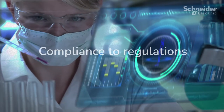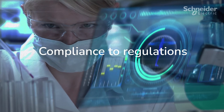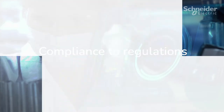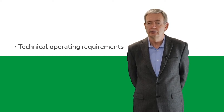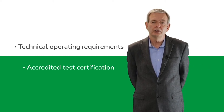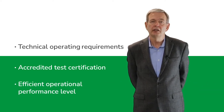The Uretherm digital fume hood VAV kit can be installed on new or existing fume hoods. The kit simplifies compliance with laboratory fume hood regulations and good operating practices. It is designed to adhere to fume hood technical operating requirements, facilitate achieving accredited test certification, and help maintain an efficient operational performance level.